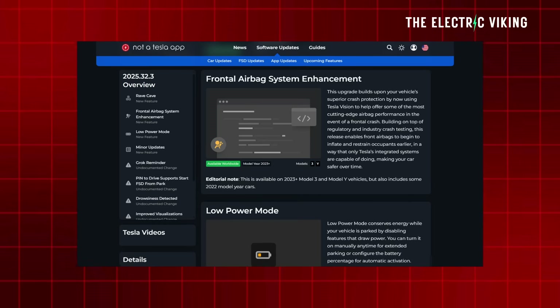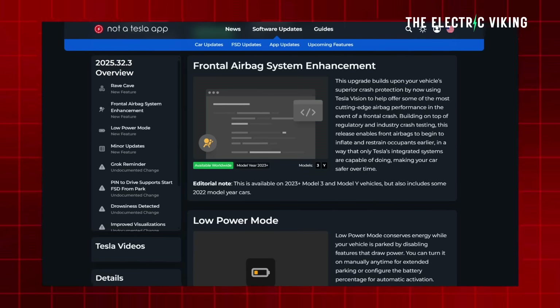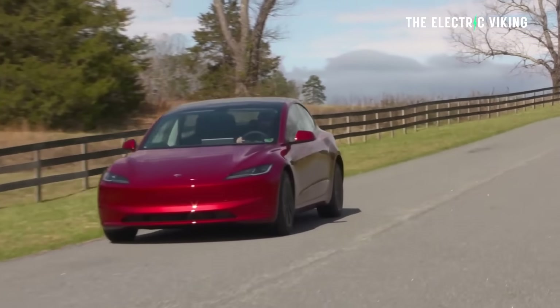The update was spotted in the upcoming 2025.32.3 software version by a Tesla hacker who finds all this kind of information.